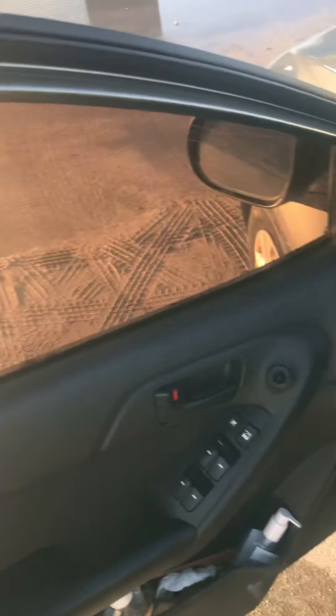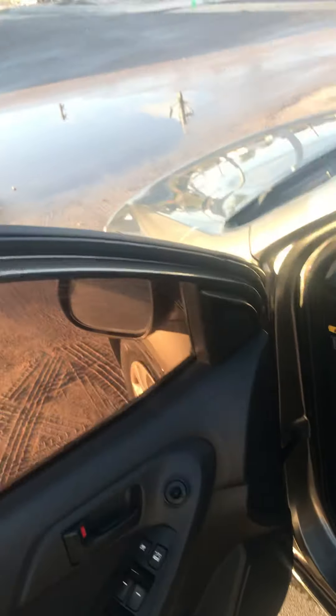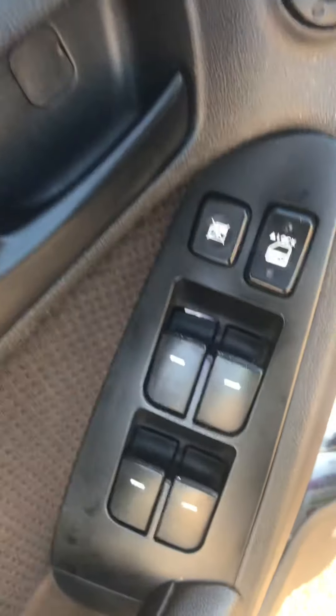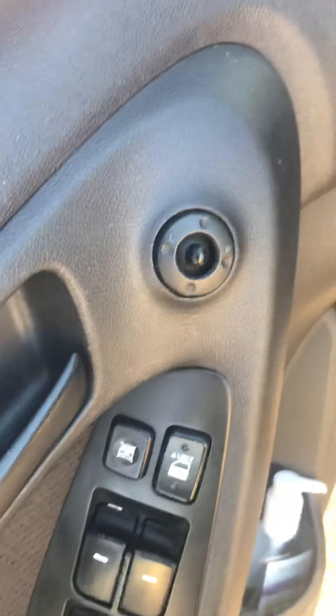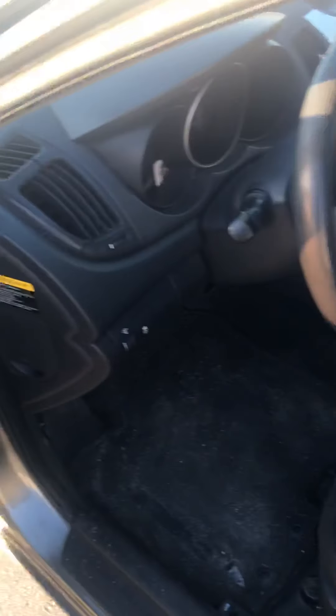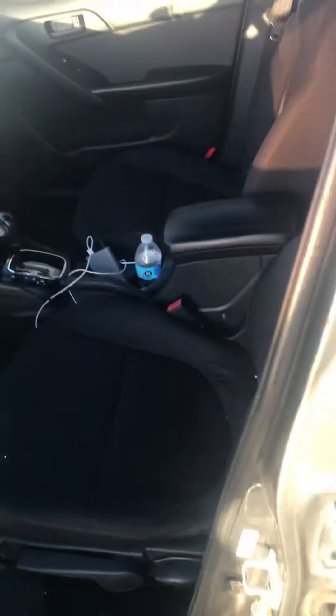This is the driver's side. You have to keep your hand sanitizer. Power locks, power windows, mirror controls — and that's all that comes on the door. I just have an extra light because at night it opens the door and it says Kia.